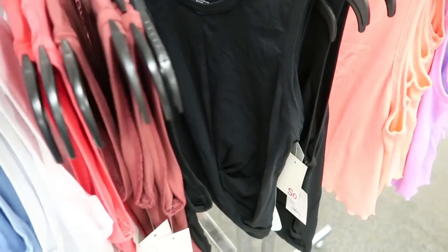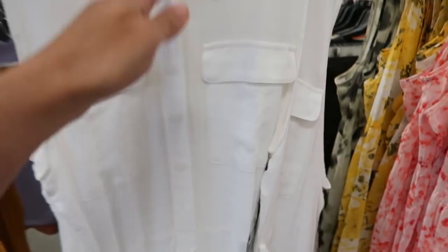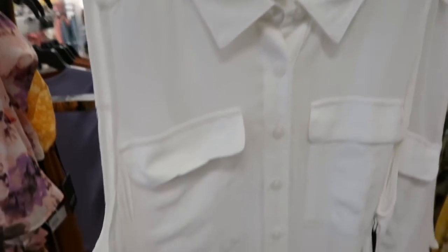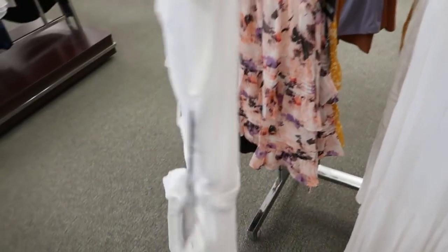I'm seeing a new maxi length dress from Simply Vera. It has a button down to the waist with a belt and little pockets, with a pretty tier at the bottom. This one is normally $74 and it's going to be 25% off, bringing it down to $55.50. Really nice quality — you could dress it up or down with sandals for casual or heels.